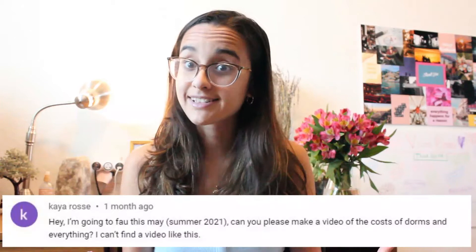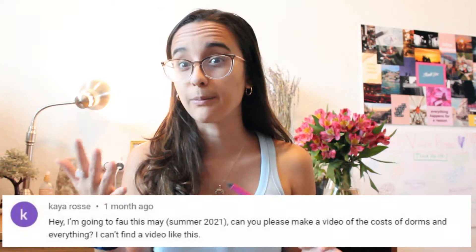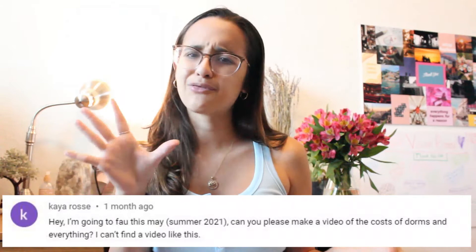Hello. Welcome back to Mads and Saab. I'm Saab. Mads is in other videos, go check her out if you haven't. I'm very sorry that I completely butchered your name — I think it's Kaya Ross. So sorry, thank you for the comment though. Kaya commented and requested that we do a video about the cost of FAU dorms, housing, meal plans, and all that kind of stuff, along with my opinions having been here for a year. So thank you so much. If you have any other questions, feel free to comment. Let's get into it.